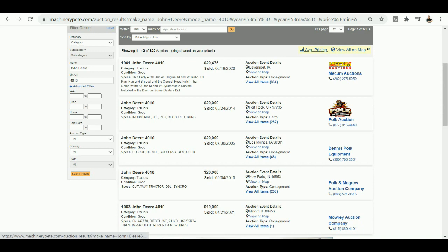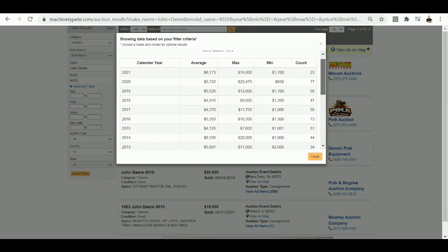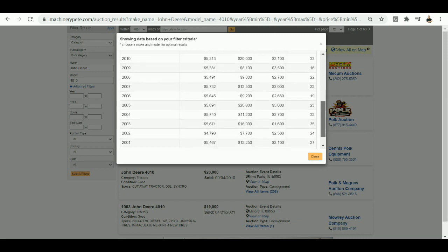And less than $1,500 off the all-time high. If you click on the average pricing link up on top, this is also interesting — you can see the average auction price so far this year on a John Deere 4010 is $6,173, with the high and the low there. Obviously $19,000 helps the average, but we've seen clunkers down as low as $1,700. You can go back over 20 years on a 4010.